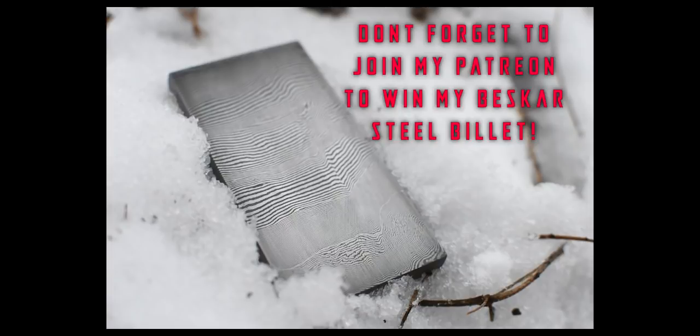A quick reminder to join my Patreon to get a chance to win the Beskar Steel Billet. If you want to see me making it, just click on the marker above. The link will be in the details as well.